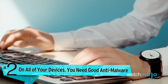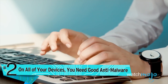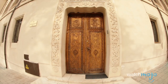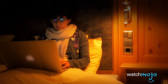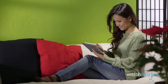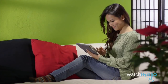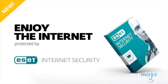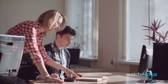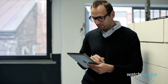Number two: on all of your devices, you need good anti-malware, which is short for malicious software. Just as you wouldn't leave the front door to your home unlocked, you shouldn't let yourself be vulnerable to attacks on your digital devices. There are many threats out there today, so you need to have reliable anti-malware installed. Personally, I use ESET Internet Security, as it's available for multiple devices including Android phones. It runs quietly in the background, yet can still identify, quarantine, and delete any suspicious activity.